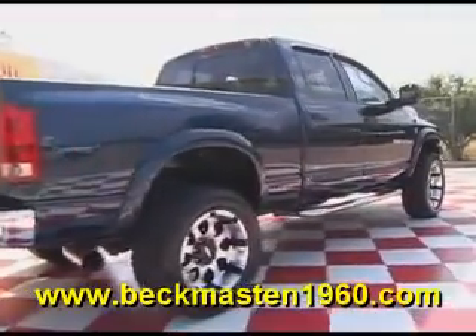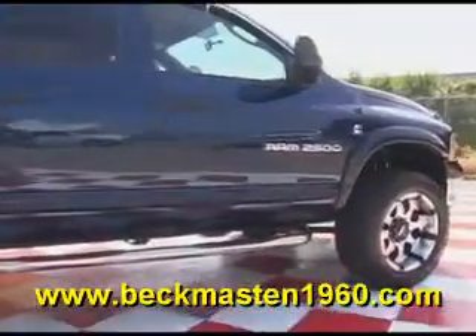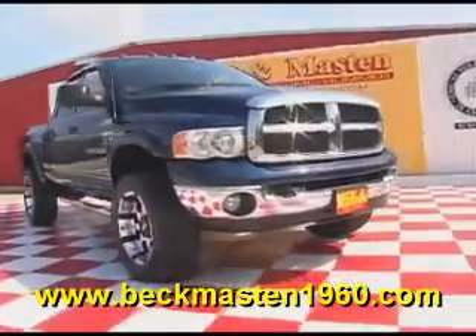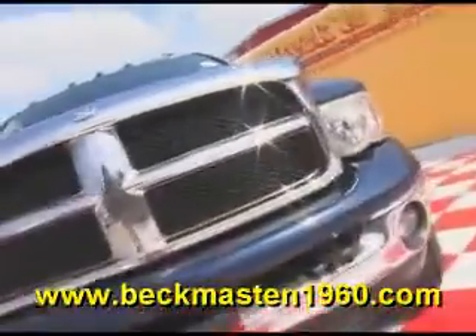Come take a look at it today and see our great selection of low mileage, extremely clean vehicles at Beckham Aster 1960. We are located on 1960 between 290 and Jones Road. Give us a call today — we are Beckham Aster 1960.